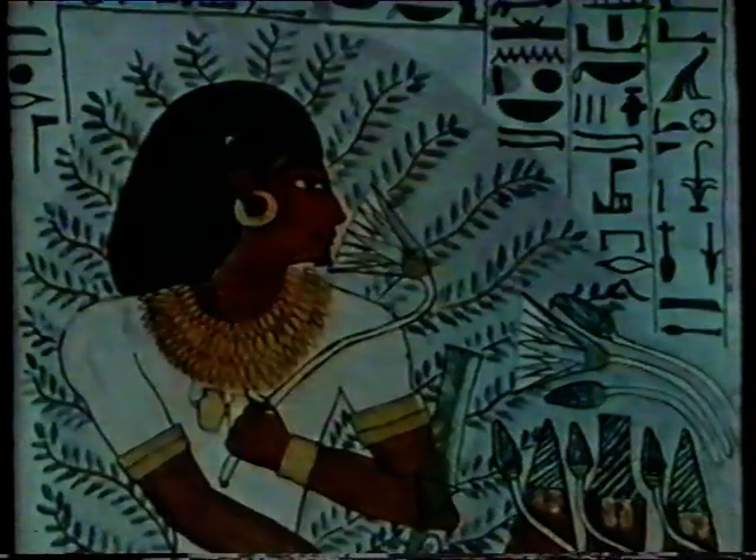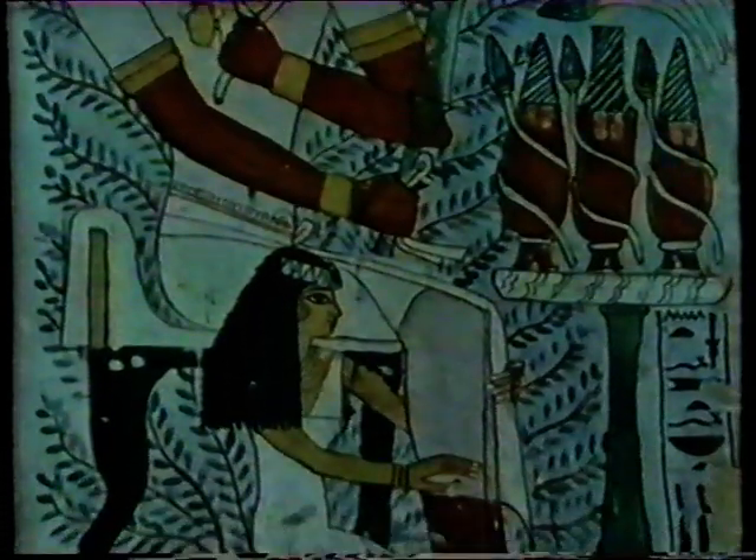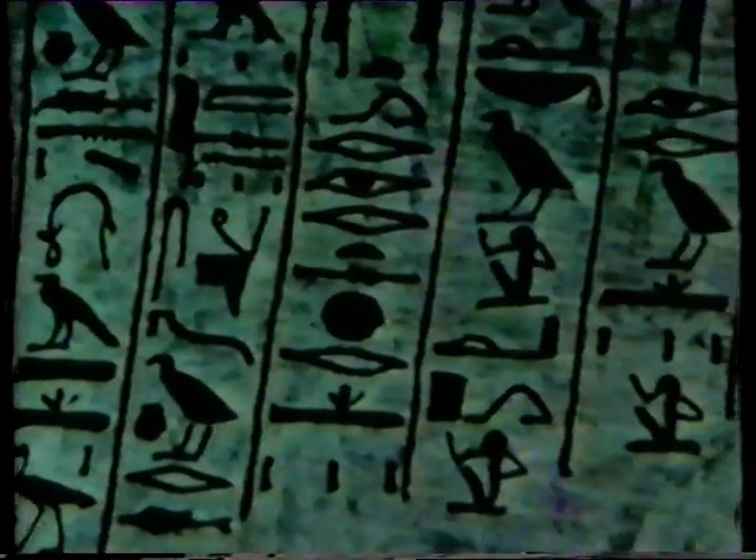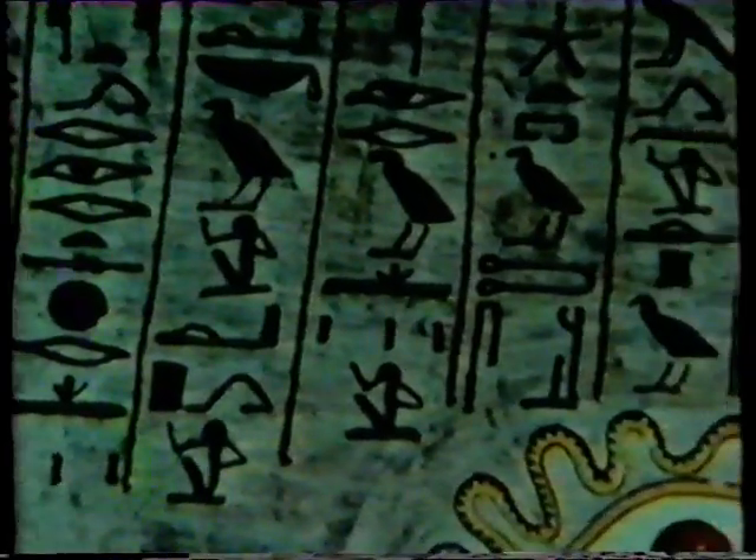The people who set up huge statues like this one. The people who built these mighty temples. The people who painted these beautiful wall paintings. And the people who covered their monuments in this strange picture writing. And while Louise is taking you around the sights, Raven and I will be telling you stories about ancient Egypt and singing you songs.